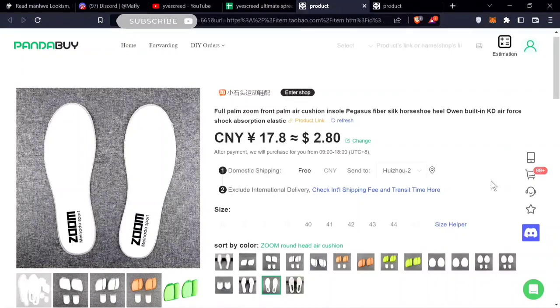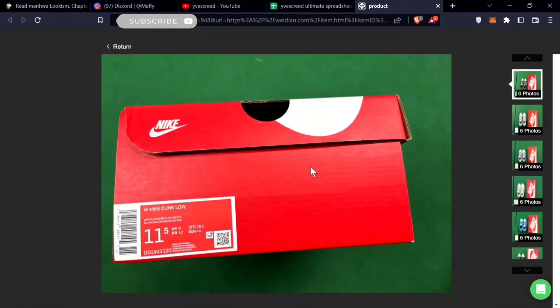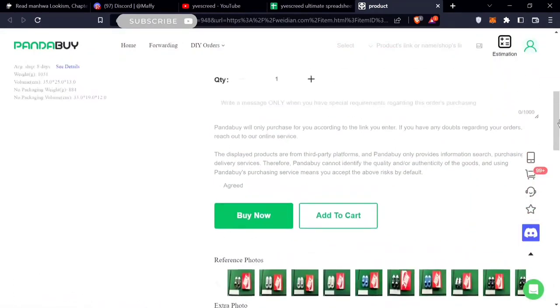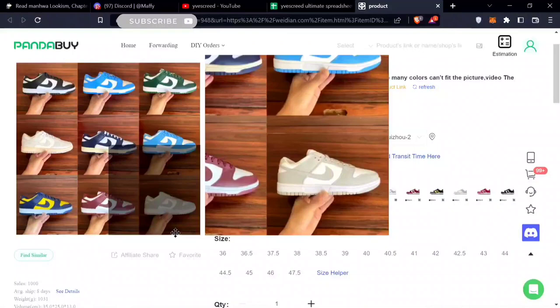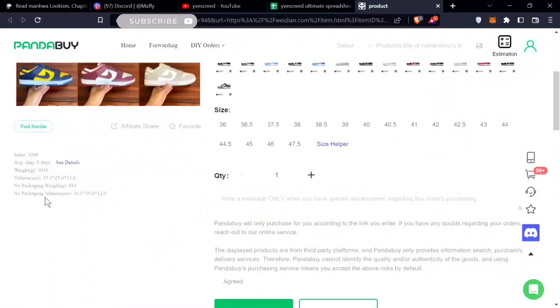The final item in this finds video is the Panda Dunks — and dunks in general. This seller has 14 different colors and you can see all the QCs already. It's a pretty good seller and a pretty good batch. 14 different colors, $28 for dunks — you can't go wrong. They go with everything, especially the Panda Dunks. Really good quality leather too.